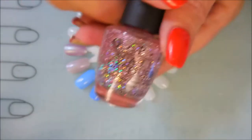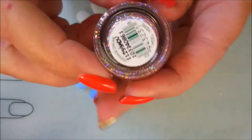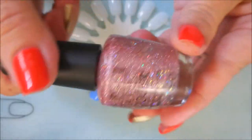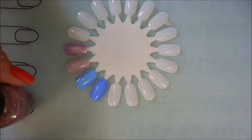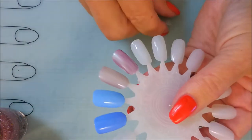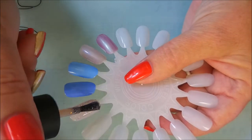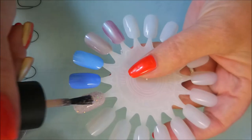Now the next one I have to compare is the famed OPI Teenage Dream — this one's very coveted. I threw a fit and had to have it, and I went searching high and low. I ended up finding it on eBay and probably paid way more than I should have. We are going to do a coat of Teenage Dream.